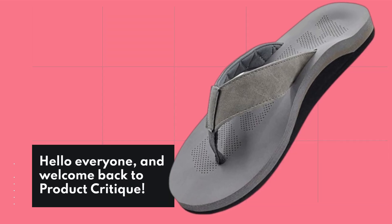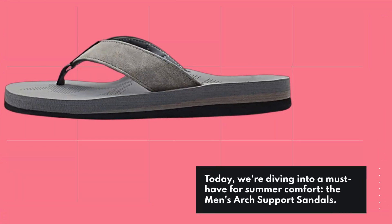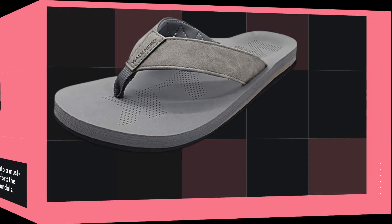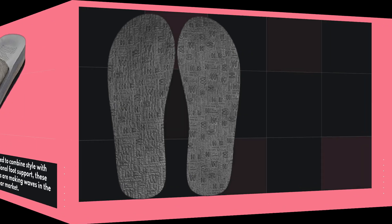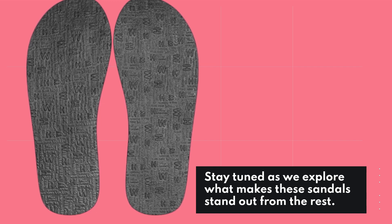Hello everyone, and welcome back to Product Critique. Today, we're diving into a must-have for summer comfort, the Men's Arch Support Sandals. Designed to combine style with exceptional foot support, these sandals are making waves in the footwear market. Stay tuned as we explore what makes these sandals stand out from the rest.